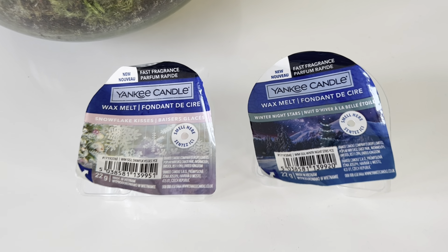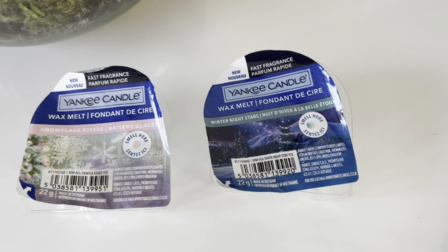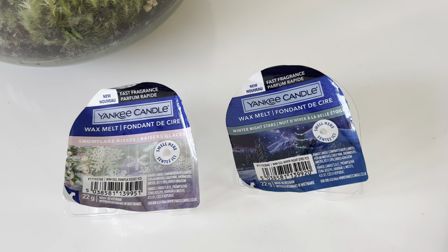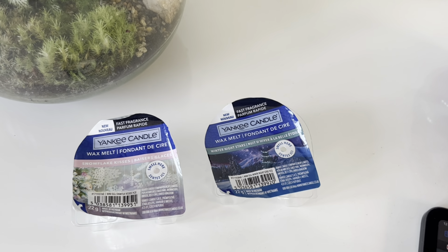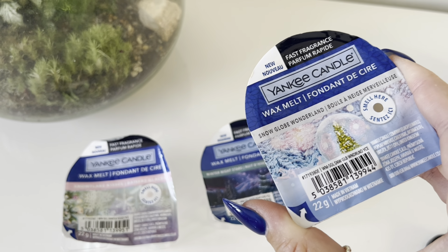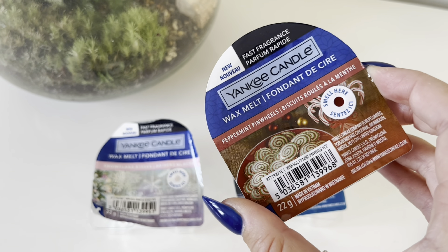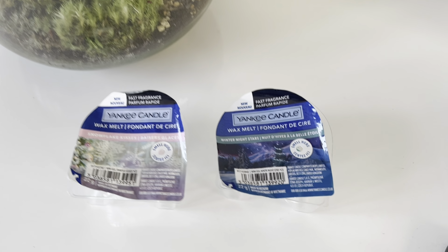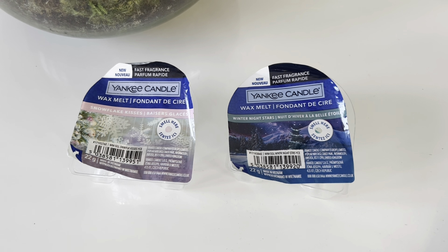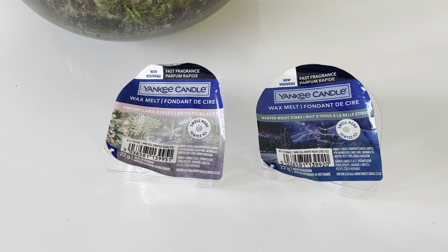So today I'm reviewing Snowflake Kisses and Winter Night Stars, but I also have Sugar Spun Flurries, Snow Globe Wonderland, and Peppermint Pinwheels. I'll probably try and do all three of those in the next video, so I thought I'd split it into a couple of videos.